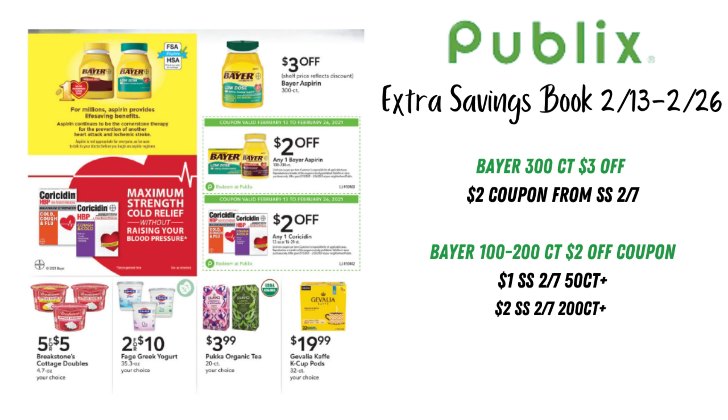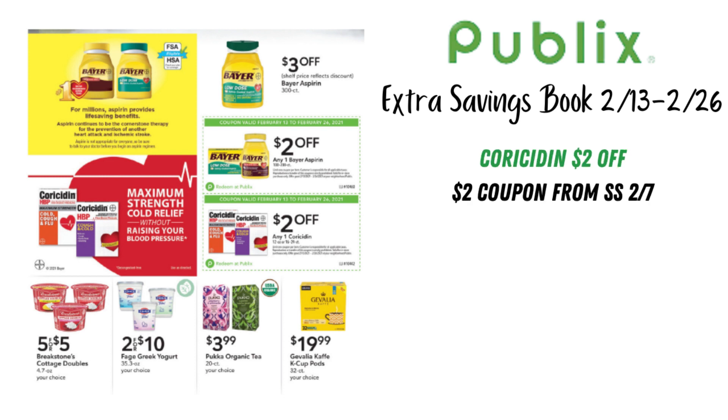I also wanted to look at the Coricidin — there's a $2 coupon here and a $2 coupon from SmartSource February 7th, so some great deals there if you need these products. Also on this page, we have Breakstone's Cottage Doubles 5 for $5 or $1 each.